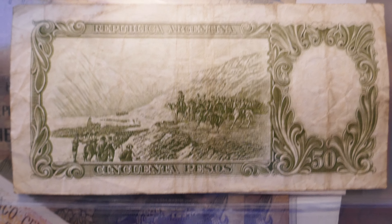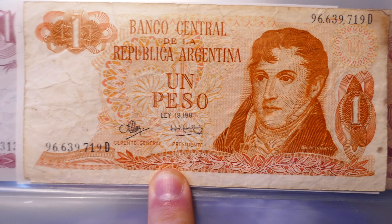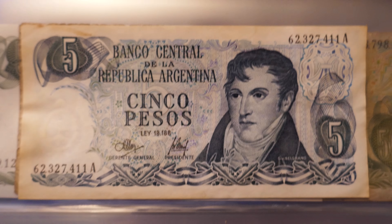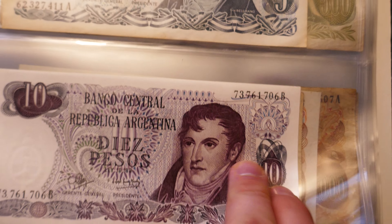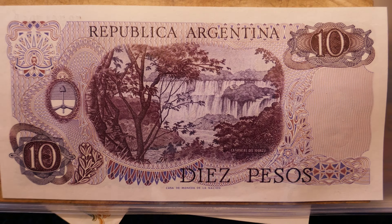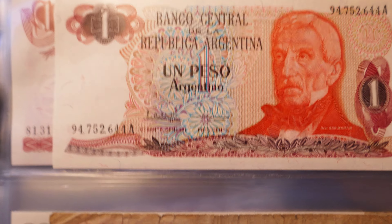Now into what I think are the 80s, pre-inflation days of course. So one peso, there's five pesos and ten — again kind of using the same look and feel and headshot. Here's the back of the one, five and ten.